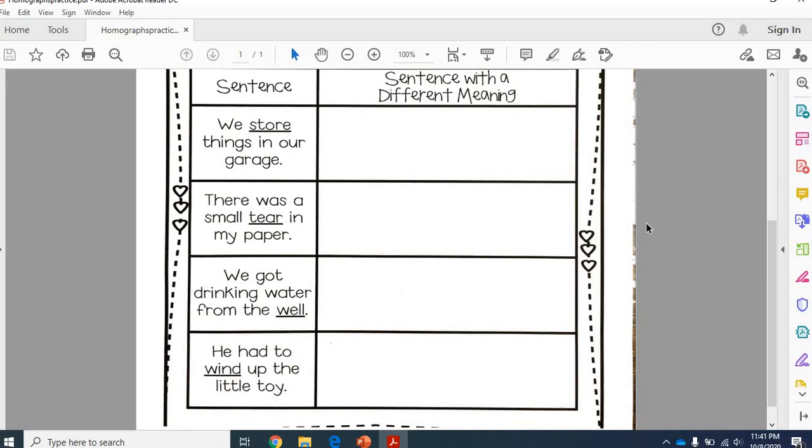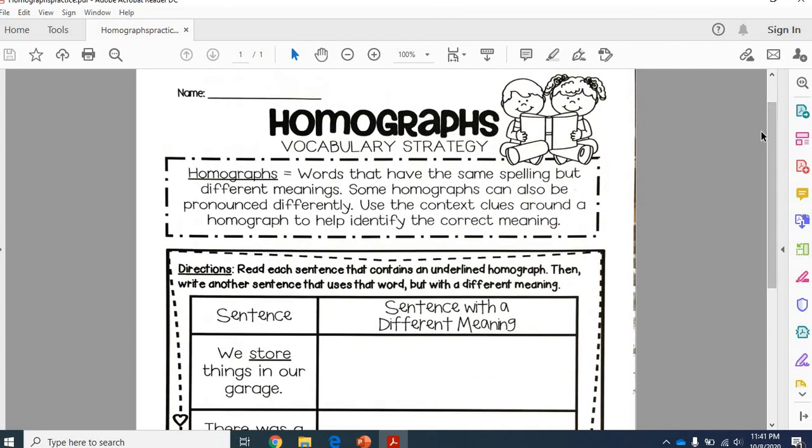Good luck on your homographs and I will see you guys later.